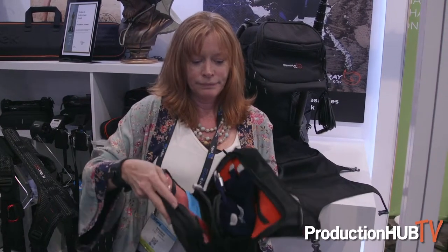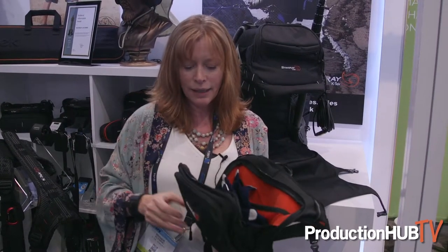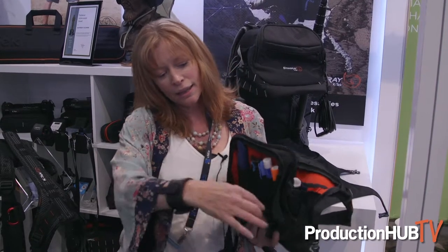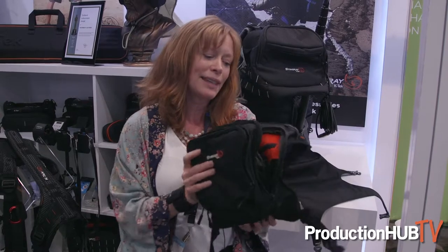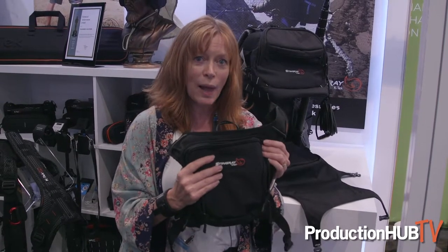It has very specialized pockets — places for all your gear and GAC. Nothing falls out. We have webbing on the side. It's very specialized, but I think it's going to cross over into other departments as well.